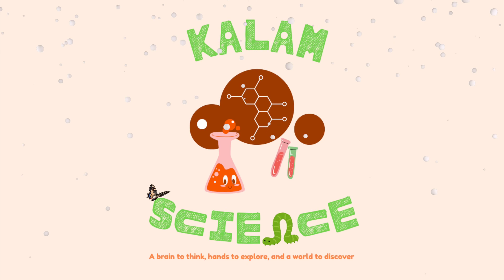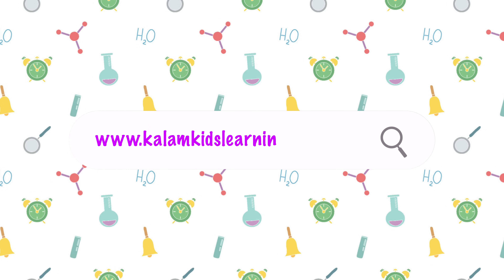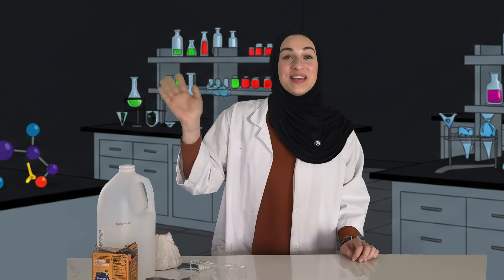Kalaam Science! Assalamu alaikum, young scientists!